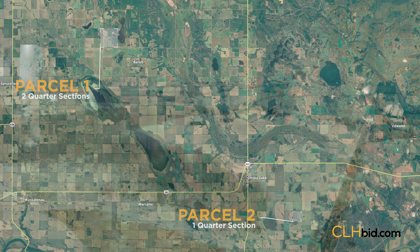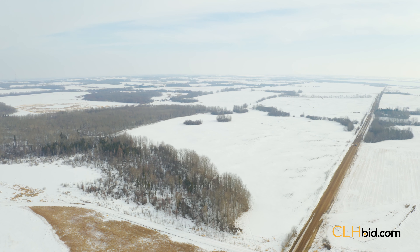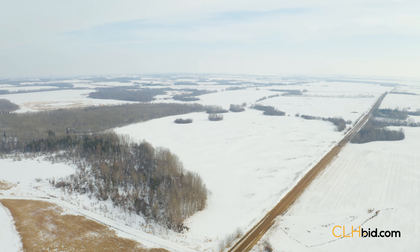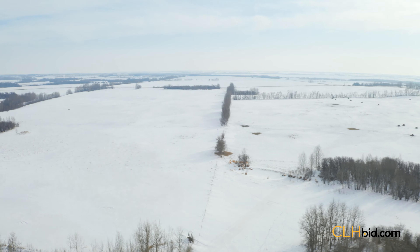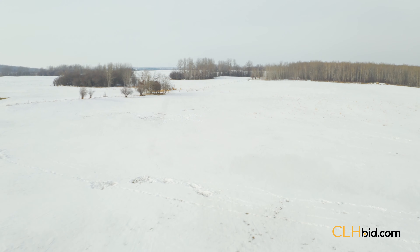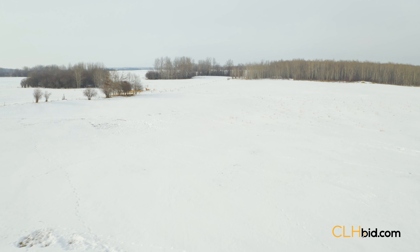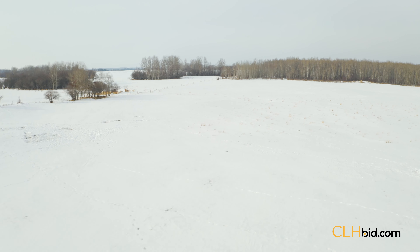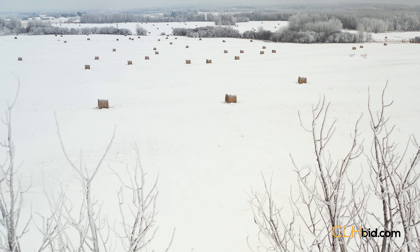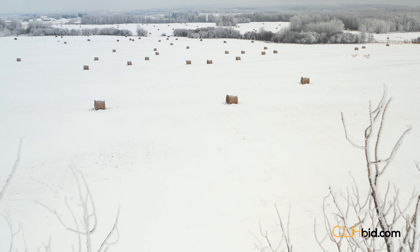Parcel 1. This half section, 25 kilometers northwest of Smoky Lake, can be anything you want it to be. With good 4-wire perimeter and cross-fencing, an afternoon spent checking fence lines and you would be ready to turn the cows out. Or continue haying the land as the previous owner has been doing. With over 200 acres producing hay, this land is ready to go to work.